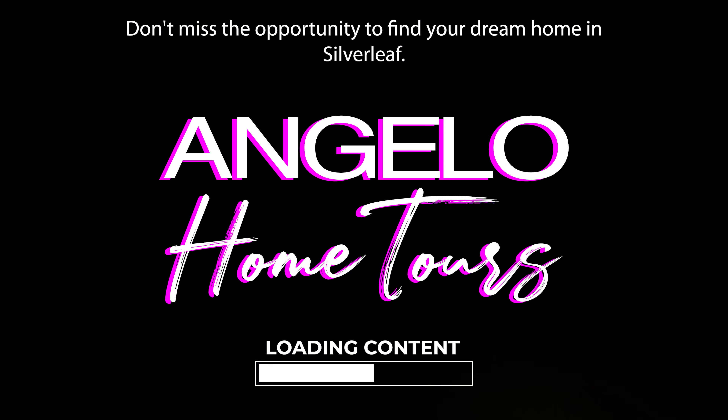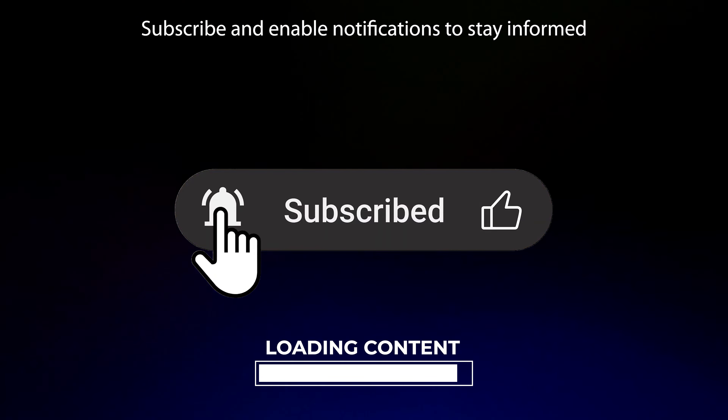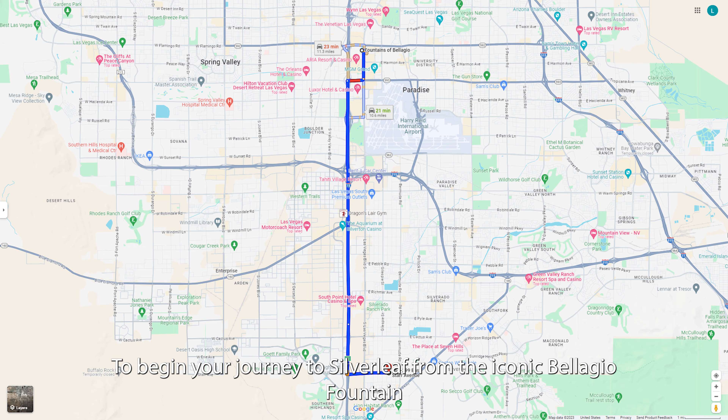Hello there! Welcome to Angelo Home Tours. Don't miss the opportunity to find your dream home in Silverleaf. Subscribe and enable notifications to stay informed and secure your place in this extraordinary community.